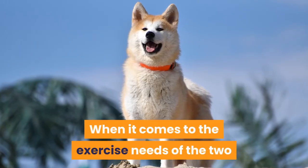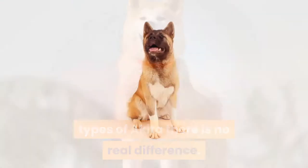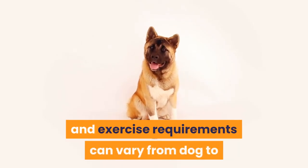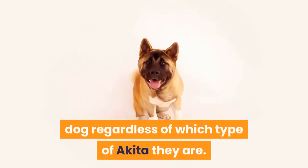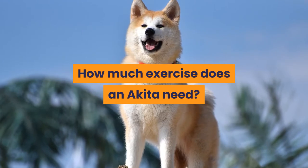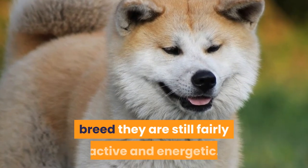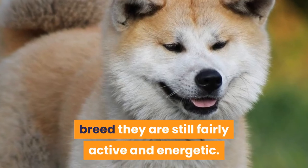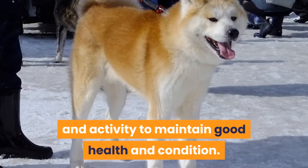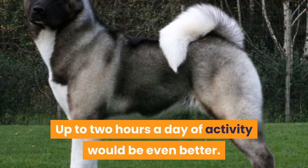When it comes to the exercise needs of the two types of Akita, there is no real difference. Every dog is an individual, so energy levels and exercise requirements can vary from dog to dog regardless of which type of Akita they are. Although the Akita is not a super hyper high energy breed, they are still fairly active and energetic. They require at least an hour of daily exercise and activity to maintain good health and condition, and up to two hours a day would be even better.